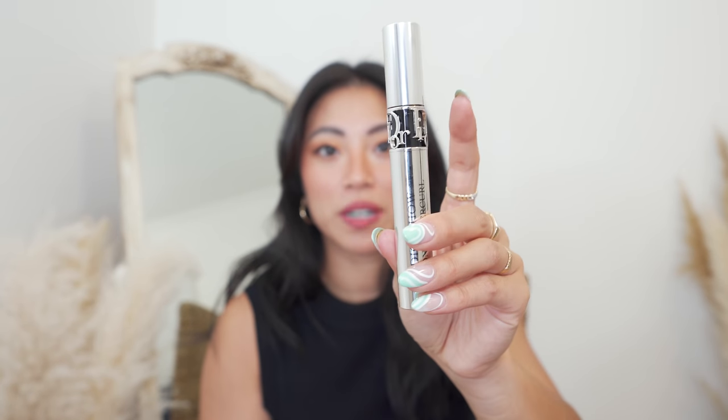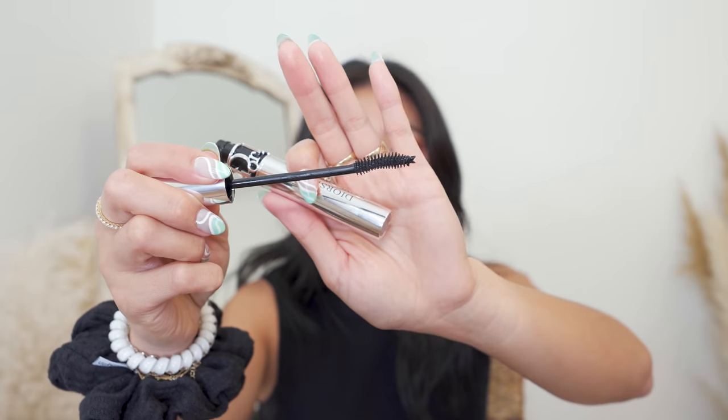I also picked up the Dior Iconic Overcurl Mascara — I'm very excited to try this. This was actually on TikTok because people were prying off a little piece and using it as a ring. I've heard such good things about Dior mascaras and I've yet to try them. I also somehow managed to order two of the Dior brow pencils, so I need to return one, but I've heard really good things about it from Alana Davidson on YouTube.